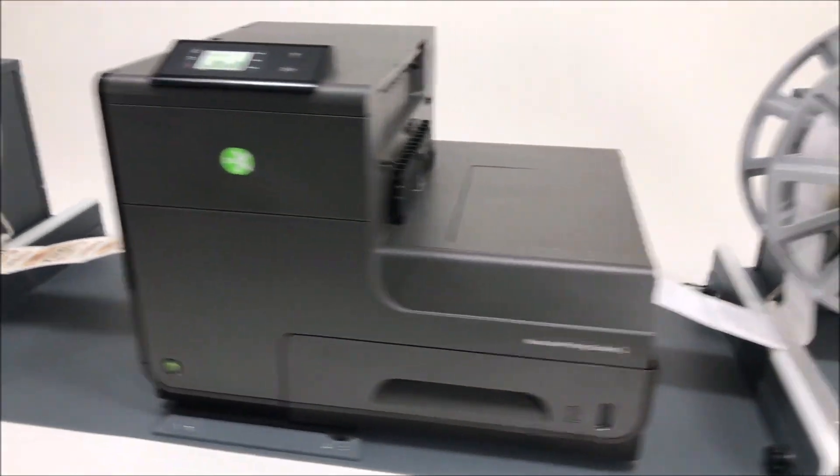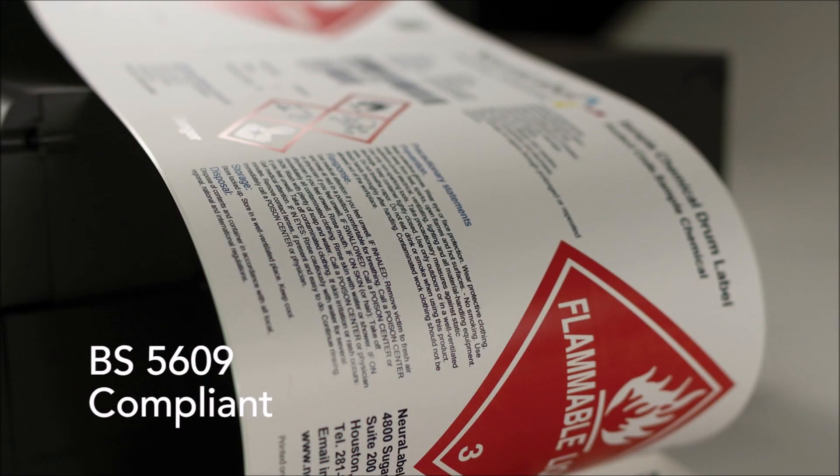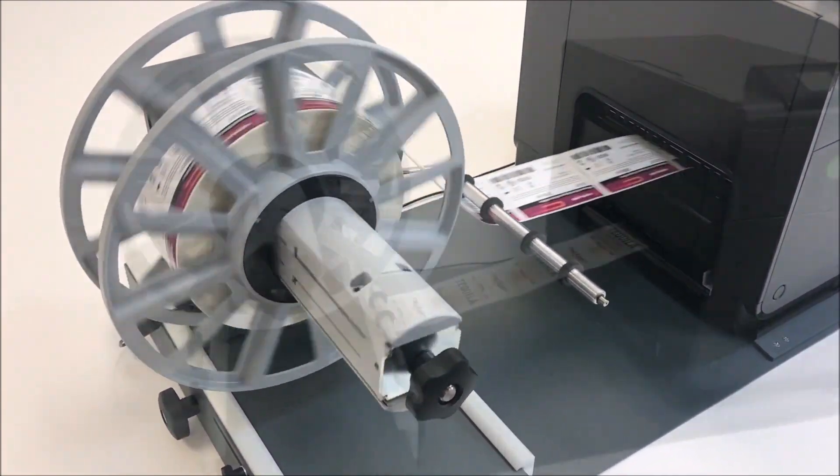The heart of the Neuralabel 300X Straight-Through lies in the Neuralabel 300X printer, featuring an ultra-high 2400 DPI resolution that can reproduce fine detail for even the smallest applications.